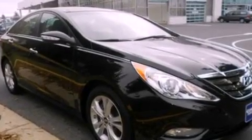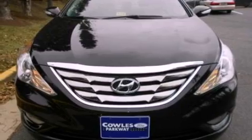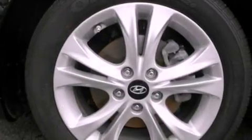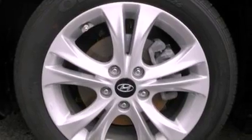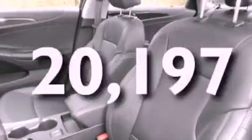The following features are also included: alloy wheels, air conditioning, cruise control, a premium sound system, a leather-wrapped steering wheel, a four-wheel independent suspension, a security system, an anti-lock braking system, full power accessories, and this vehicle has fewer than 21,000 miles on the odometer.